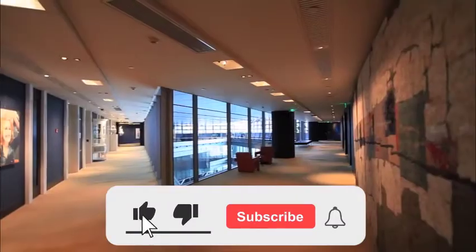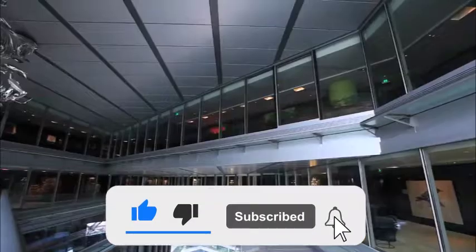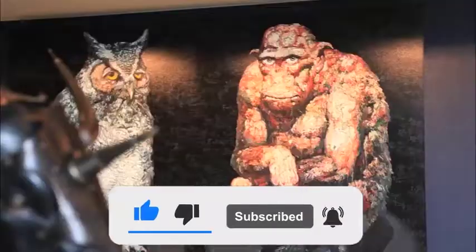We hope you enjoyed the video. Please don't forget to click the like button and subscribe for more interesting videos. Have a nice day!